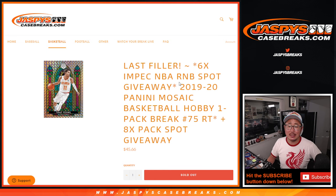Hi everyone, Joe for JaspiesCaseBreaks.com with a pack of 2019-2020 Panini Mosaic Basketball. Hobby Pack Break number 75.